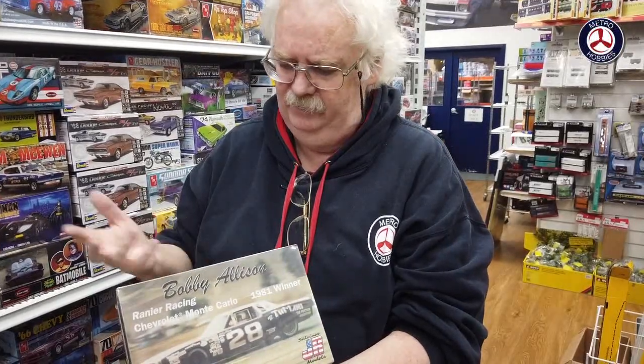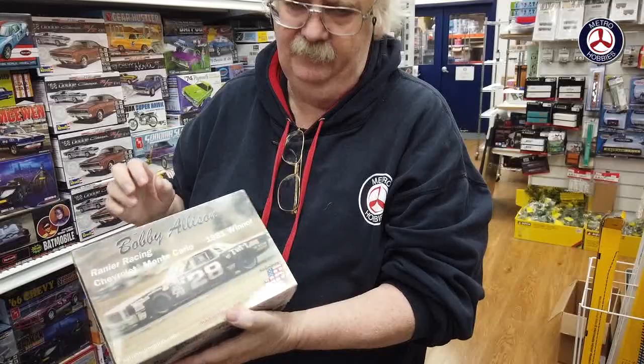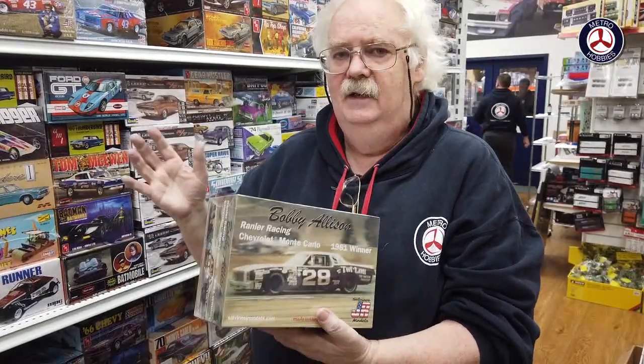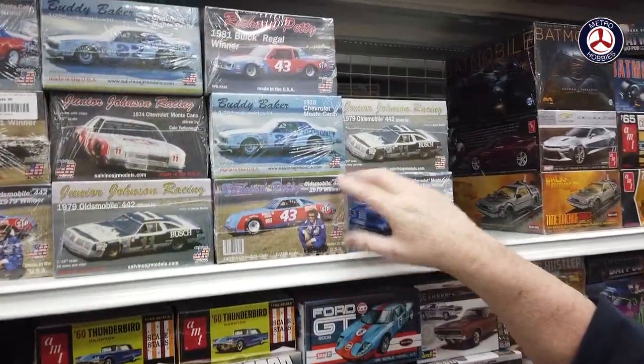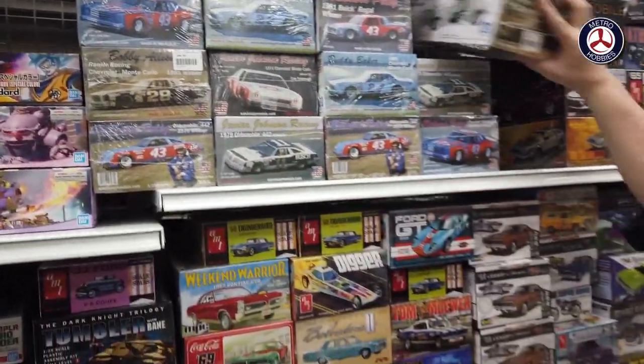We've just received from a company called Salvinos Models — this is an upgrade of the car kit, either the AMT or the Revell kit, but with new decals for NASCAR. These date from the 80s and early 90s, so if you're looking for those classic NASCAR type cars these are very nice. It comes with different markings — Bobby Allison, Jimmy Johnson — there are quite a few in the series, and I believe it will develop further.